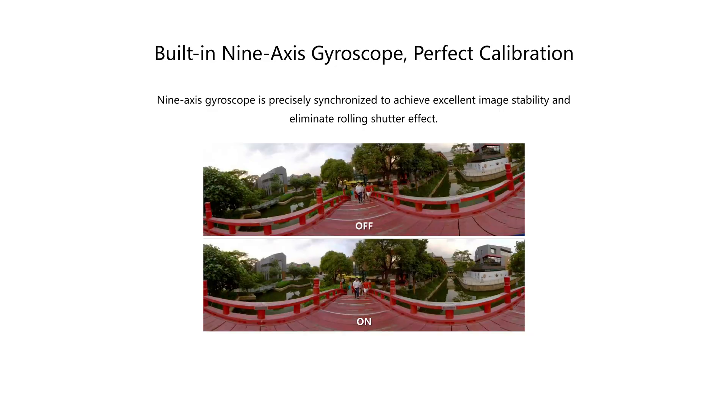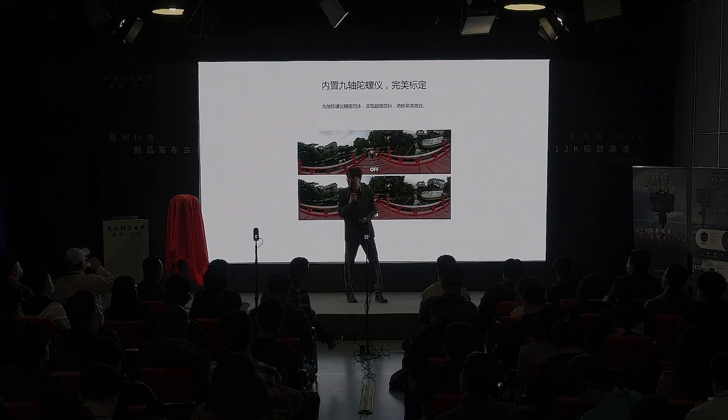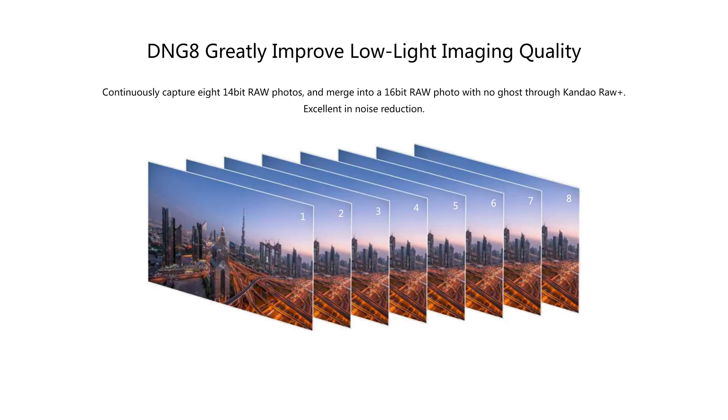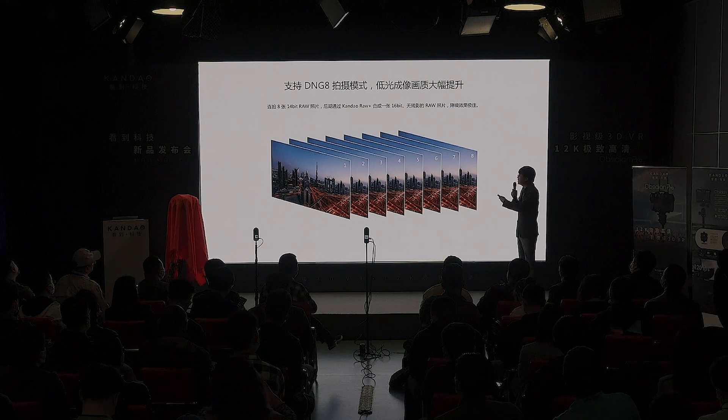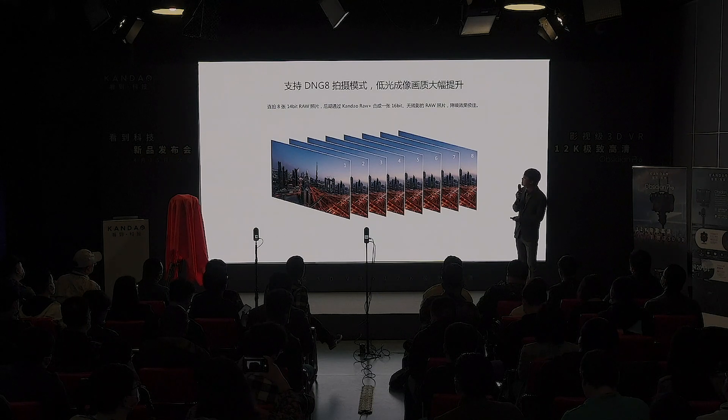The Obsidian Pro has a built-in IMU sensor for real-time stabilization, removing jitter from each lens with every frame and every line of the image sensor perfectly aligned with IMU data. The DNQ8 feature — present across Kandau products from the Qoocam to the Obsidian — is also included. With an APS-C sensor offering 14-stop dynamic range, you may not need DNQ8, but it's there as a burst capture mode. An APS-C sensor combined with DNQ8 should generate even higher quality photos than full-frame sensors.